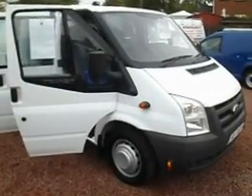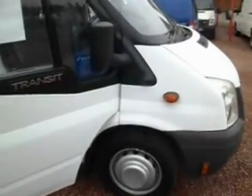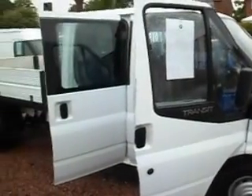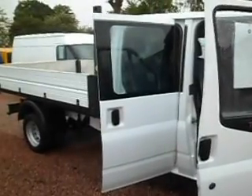Hello there, good afternoon. It's Clarkson Commercials here in Glasgow yet again. Here's something we've not had in stock for quite some time. This one is a 2008 Ford Transit 350 Crew Cab Tipper. It's a factory built tipper called a One Stop — that's the name they give it at the factory — a One Stop Crew Cab Tipper.